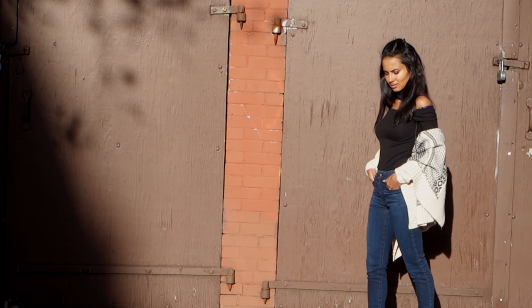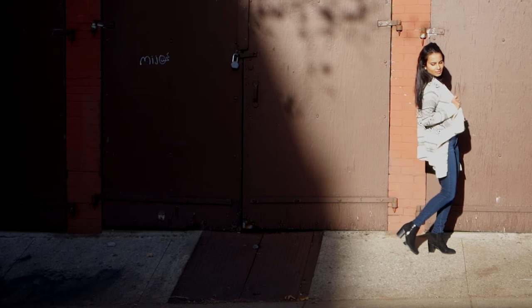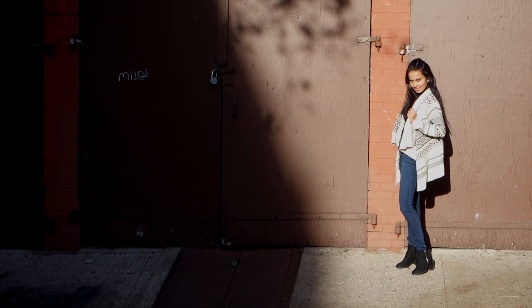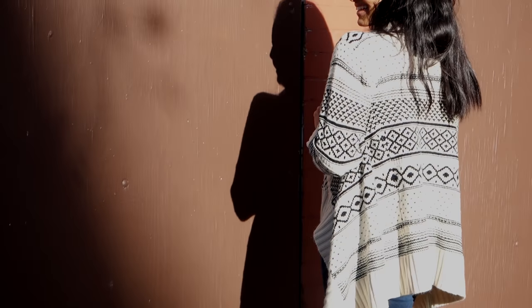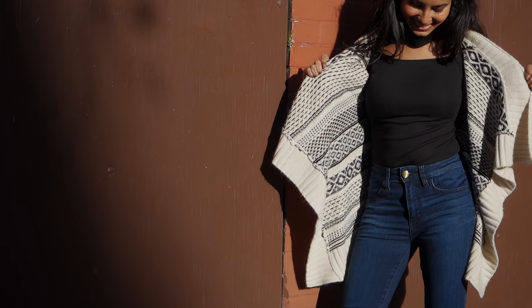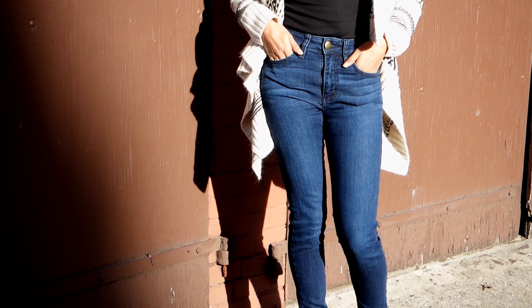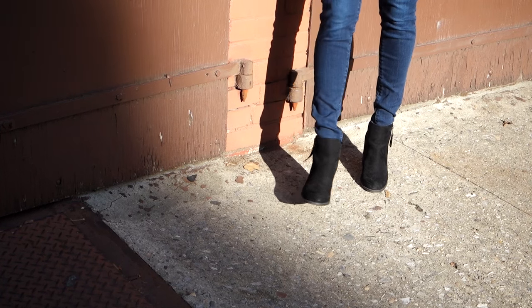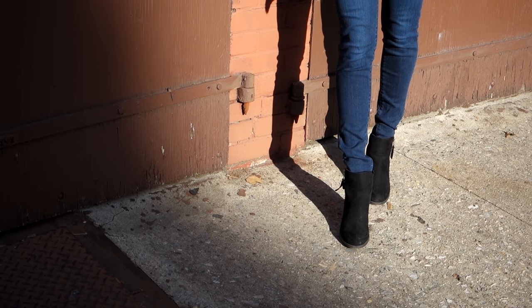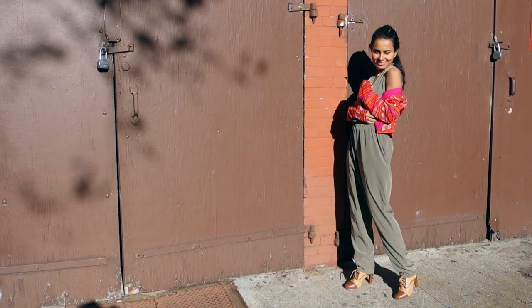This is an outfit that I wore on the colder fall days. It includes this awesome heavy sweater from Papaya Clothing, this choker bodysuit from Forever 21 which I love, simple high-waisted jeans from American Eagle that I wear all the time, and booties from Forever 21.